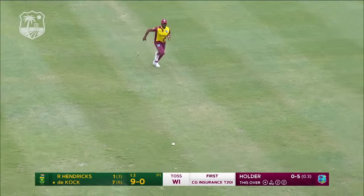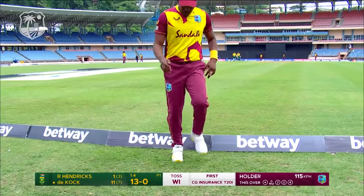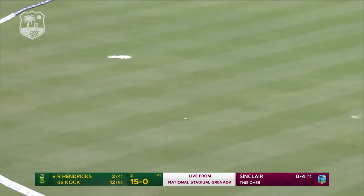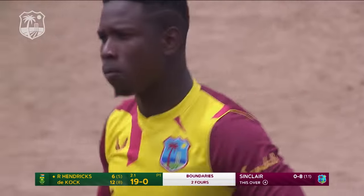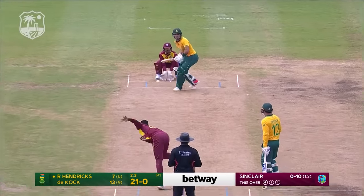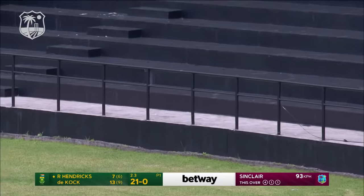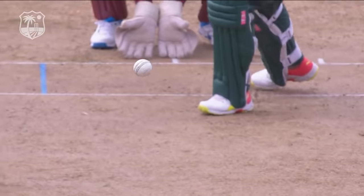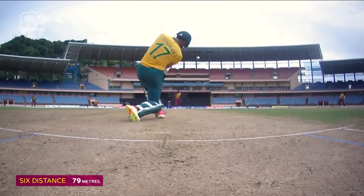Quite coming on to the back but such is the form. The batter strokes that one down the ground for four — that is a remarkable shot over the top, opening the blade, free-flowing. Good work from Hendricks, really good shot. That is beautifully hit straight down the ground and that has gone for a big six. Terrific start from Reza Hendricks.